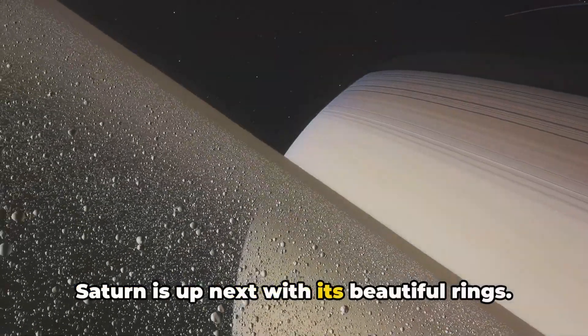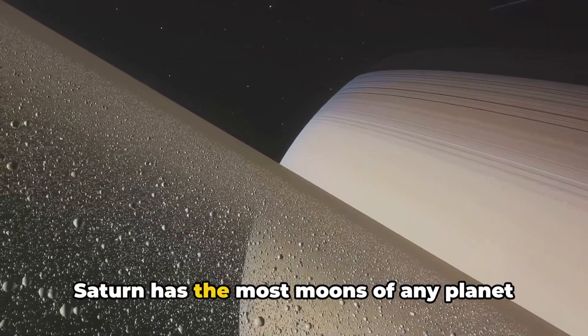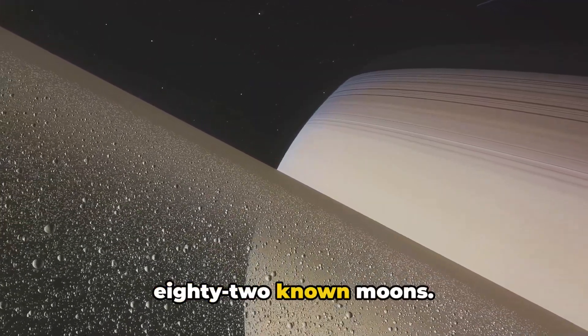Saturn is up next with its beautiful rings. These rings are made up of ice, rocks, and dust. Saturn has the most moons of any planet in our solar system, with a whopping 82 known moons.